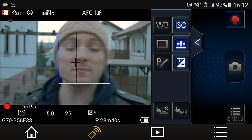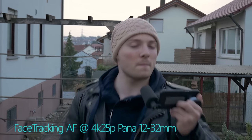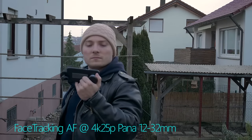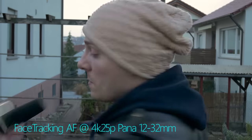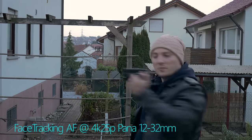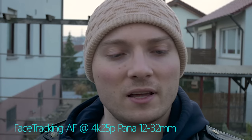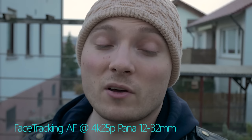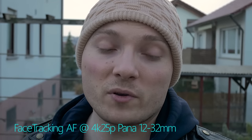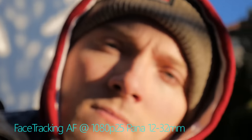Let's see again how fast it can pull focus. Did a good job. As expected, it focuses on the background because there's more contrast there. But if I turn around, it picks up my face and focuses. I feel like at 4K the camera does have more problems focusing on the face, and as expected, it is slower than in full HD. Testing on a bright sunny day confirmed that face tracking works really well under stellar lighting conditions.